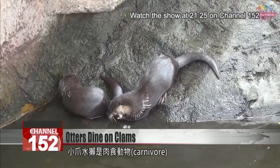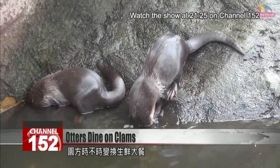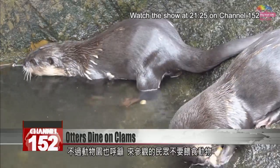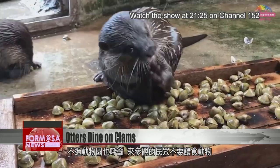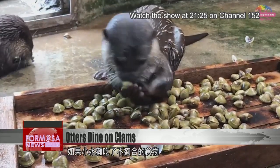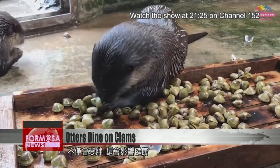Small-clawed otters are carnivores. The zoo keeps the menu changing to give them some excitement, but they ask visitors to refrain from trying to feed the otters personally. Getting scraps makes the animals put on weight and can damage their health.